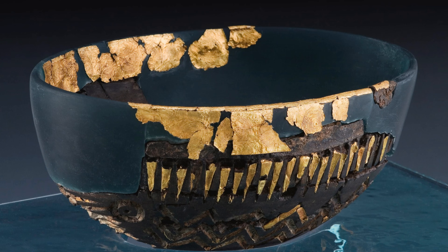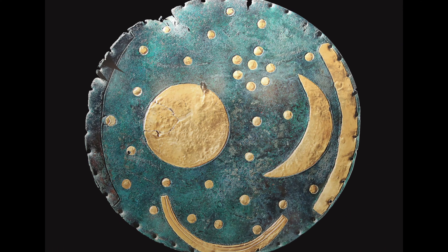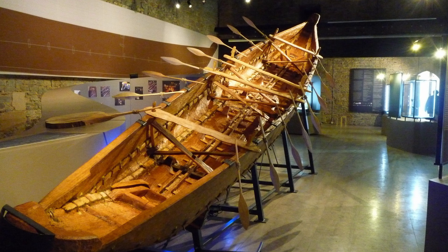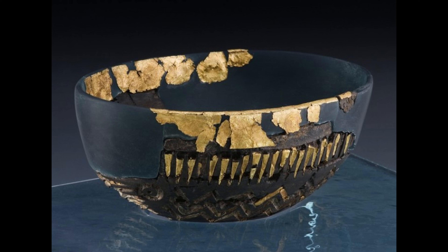Because this object isn't just a bowl — it's a map of Bronze Age Britain: its trade, its fears, its rituals, and its extraordinary maritime world. A tiny vessel that shouldn't exist. But it does.